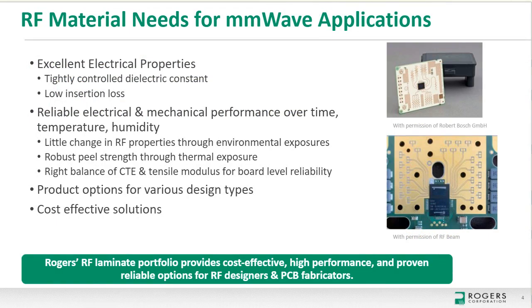For many millimeter-wave designs, high-performance RF materials are needed to form the antennas and key networks between the RF MMIC and the antenna. Designers typically look for excellent electrical properties — tightly controlled dielectric constants and very low insertion loss. Those properties must be stable and reliable over time, temperature, and humidity. Mechanical properties are also important for radar sensor performance over time, including robust peel strength and tensile properties. The right RF material building blocks are needed for various design types: cap layers on FR4, multi-layer RF boards, or substrate integrated waveguides. Rogers' RF laminate portfolio provides cost-effective, high-performance, and proven reliable options.